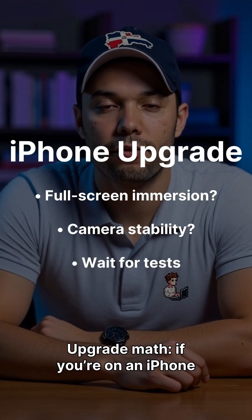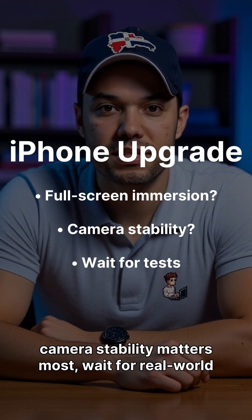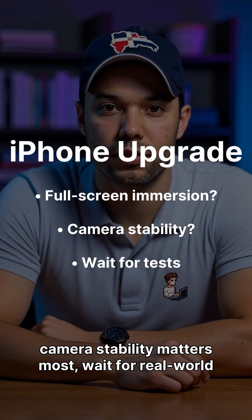Upgrade math: if you're on an iPhone 14 or 15 and care about full-screen immersion, this could be the year to jump. If camera stability matters most, wait for real-world tests.